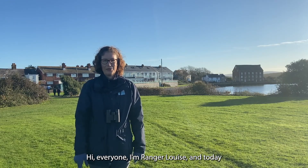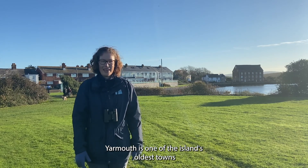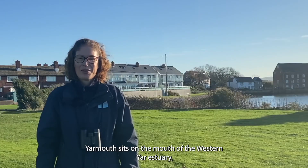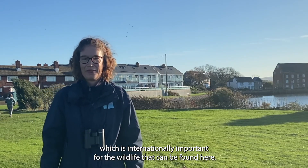Hi everyone, I'm Ranger Louise and today I'm in Yarmouth, which is on the northwest coast of the Isle of Wight. Yarmouth is one of the island's oldest towns and it also hosts one of the main ferry routes. Yarmouth sits on the mouth of the Western Yar Estuary, which is internationally important for the wildlife that can be found here.